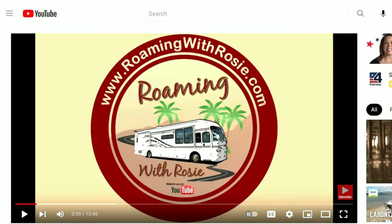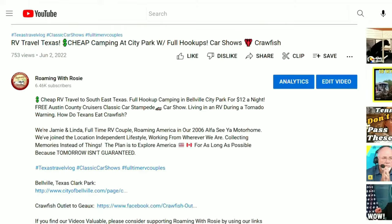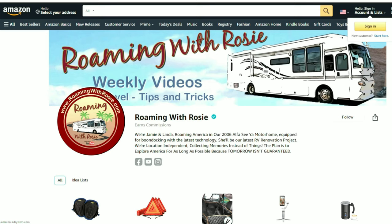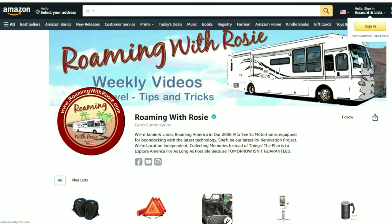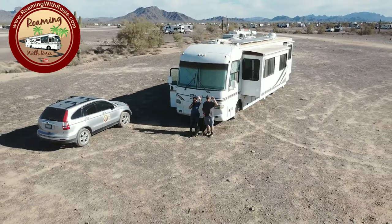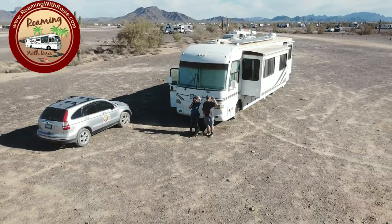Hey roamers, we hope you enjoyed this episode of Roaming with Rosie. For more information regarding this video, please check out the links in the video description below, as well as products and equipment we use and recommend. We sometimes do receive a small commission when you use our links for purchases, which is a great way, at no additional cost to you, to help offset some of our production costs. Thank you so much for watching and sharing our videos and subscribing to Roaming with Rosie. We'd love to hear from you and encourage your comments and questions. Until next time, see ya!